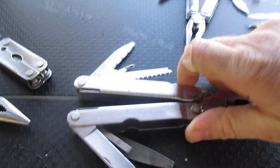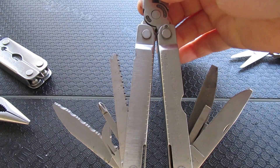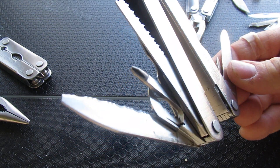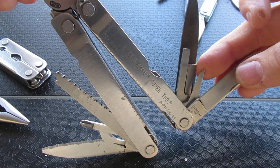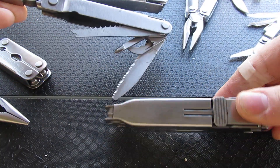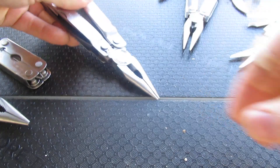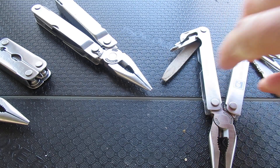In 1994, Leatherman expanded further with the Super Tool. It holds the same capabilities as a super tool today, but still feels like a more minimal package. We have the serrated knife, the saw, the Phillips and can opener, a file, many different screwdrivers, and the awl. Compared to a later Leatherman 300, the original feels more pocketable — even in a heavy-duty version.